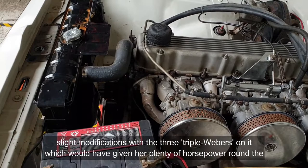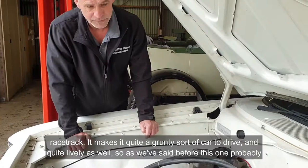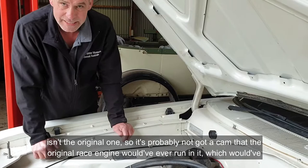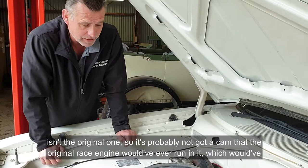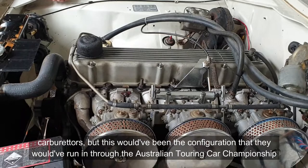It makes it quite a grunty sort of car to drive, and quite lively as well. As mentioned, this probably isn't the original engine, so it likely doesn't have the cam that the original race engine would have had, which would have made it a little more lumpy at idle. She's pretty much stock except for the carburetors — this would have been the configuration they ran through the Australian Touring Car Championships. Close to 300 horses, and it does sound really nice having fired it up.